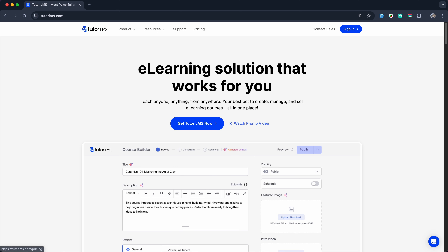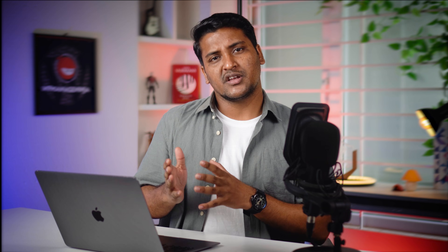Whether you stick with the free version or unlock pro features, with Tutor LMS you are choosing a solution that's built to grow with you.